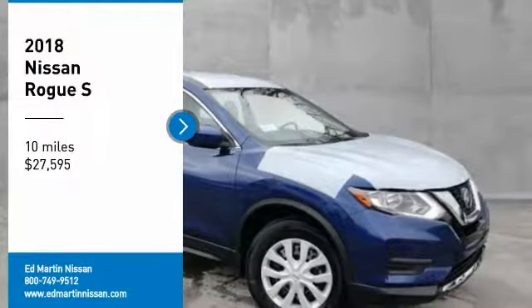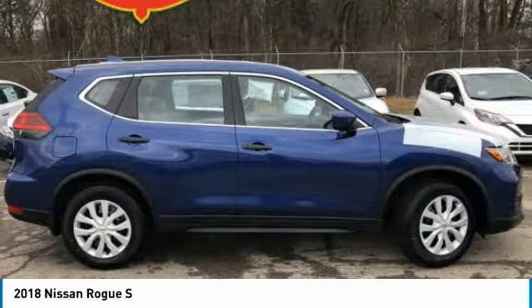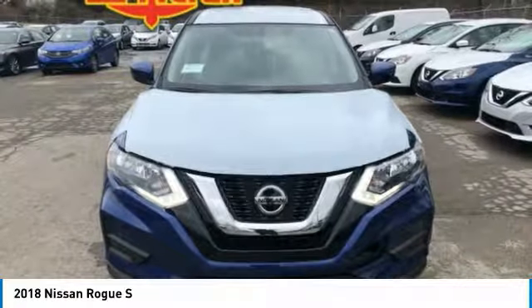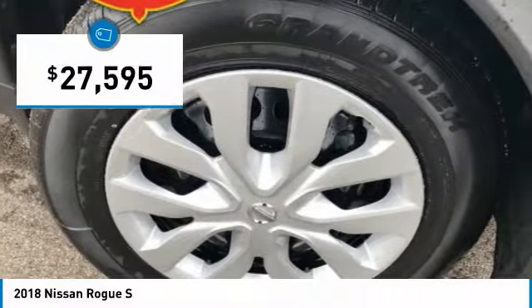Come test drive the 2018 Rogue. The stylish Rogue gets 27 miles per gallon and still boasts nearly 58 cubic feet of cargo space. With a 5-star side impact safety rating and confident handling, the Rogue is more than you expect and everything you deserve, and is priced below $30,000.